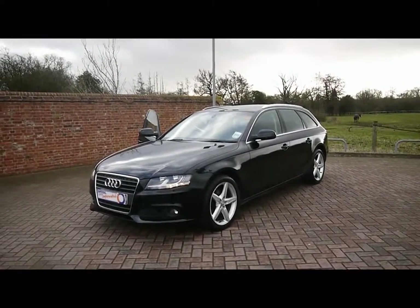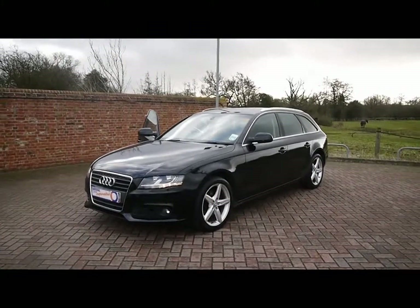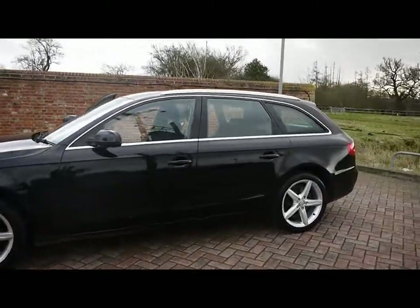Welcome to Imperial Cars. We have an Audi A4 Avant SE 2.0L TDI on a 59 plate. Just going over for a quick tour around the car to highlight some of its features and to give you a good idea of the condition as well.